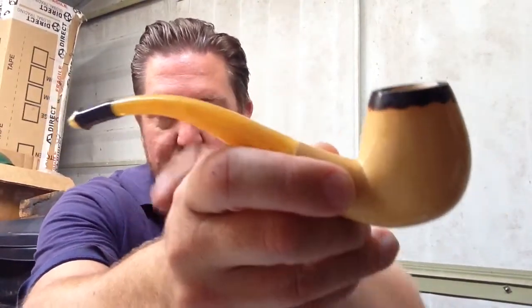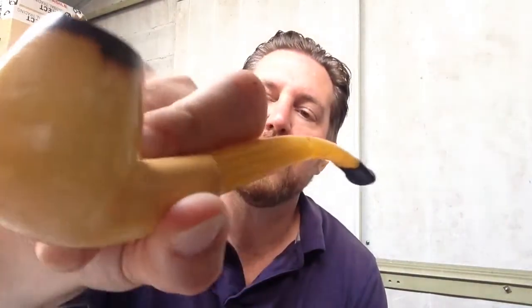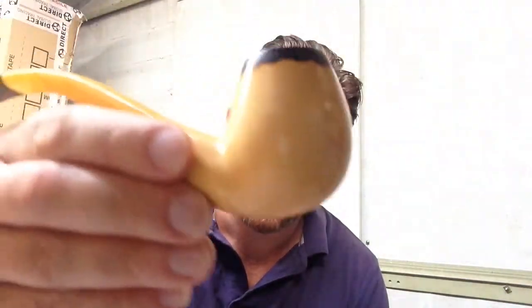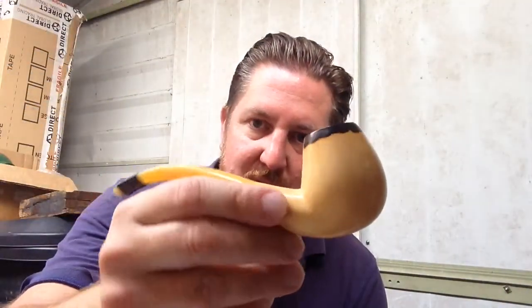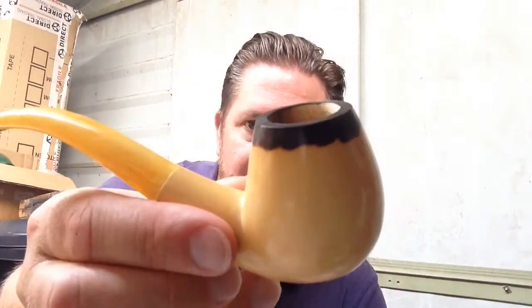I always put electrical tape round the stem because I tend to bite it. It arrived within 4 days from Turkey — pretty good, all the way from Turkey by TNT, in perfect condition. It's a beautiful, beautifully made pipe. The quality of this Meerschaum is really, really special — it's block Meerschaum, not pressed Meerschaum.